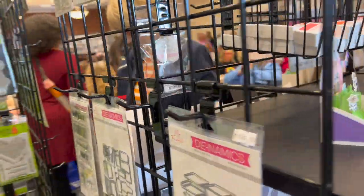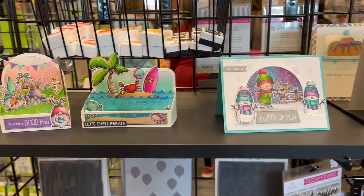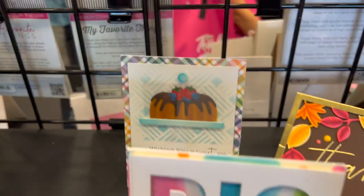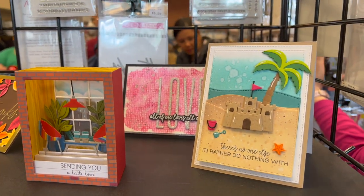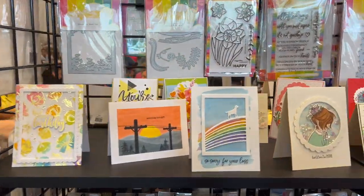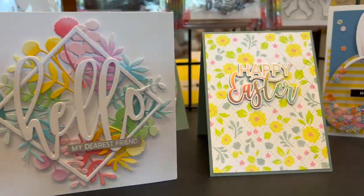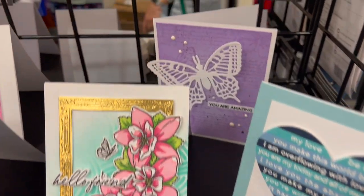Now we're going to start our inspiration cards. A couple of the companies have inspiration cards out — that was Newton's Nook, this one is My Favorite Things, and then there's a massive section from Simon Says Stamp. These cards are adorable. I'll pick some up and show you who made them and the up-close detail. I tried to show these in my live but my wi-fi wasn't great, so I wanted to take you through them again.